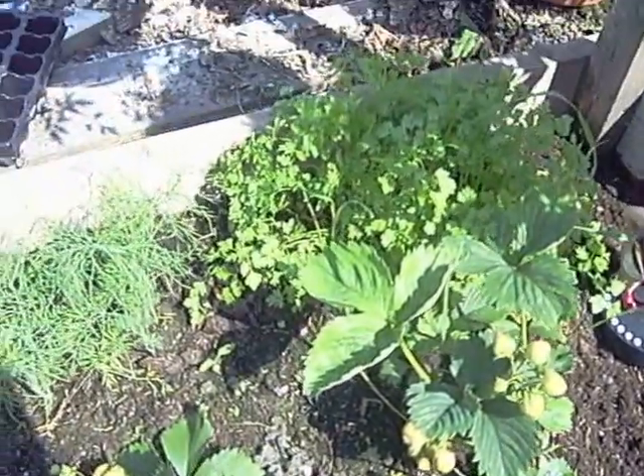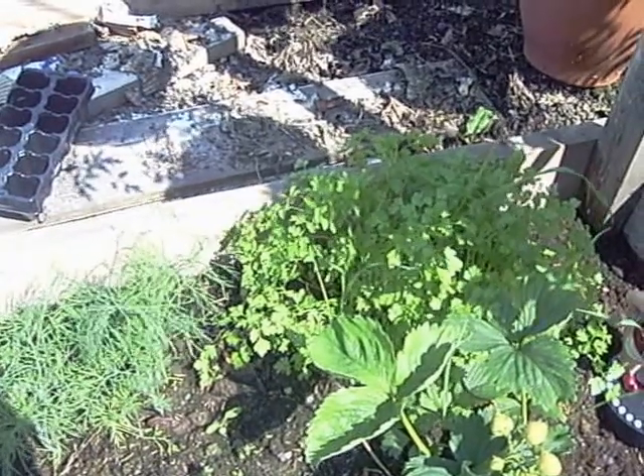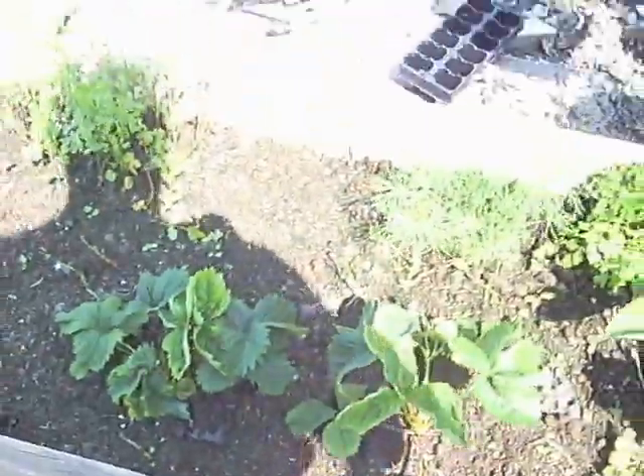Loads and loads of lovely strawberries down here. And I've got some chervil, which was purple when I put it in and it's now doing well, fronds of dill, and some coriander. And more strawberries — they're doing fantastic.